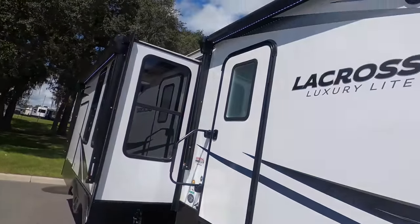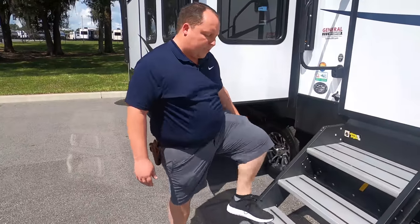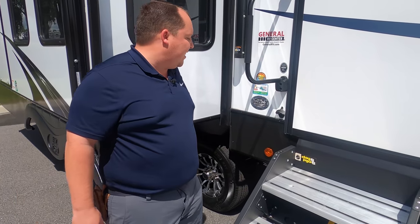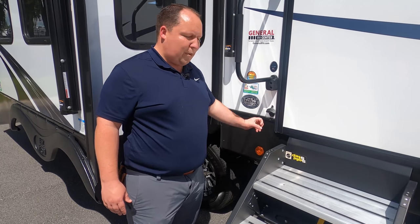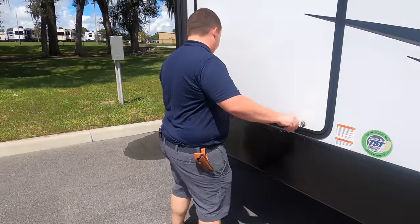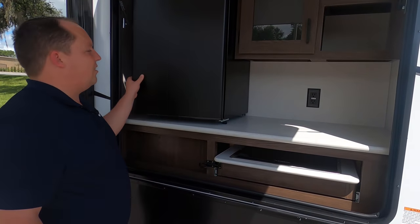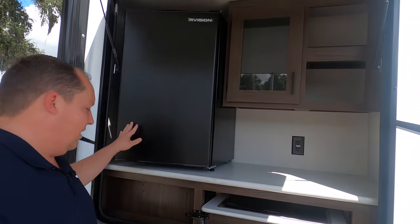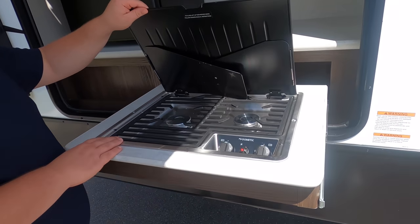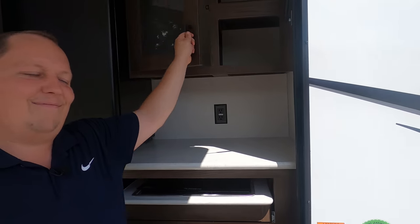Right here, we have two power awnings with LED lights. Right here, we have these nice Lippert components solid steps — I absolutely love them. Because this is LaCrosse, it does have the extended season camping package. And that's a beer opener for when you go inside the RV. This is why I love this travel trailer right here — look at this nice outside kitchen entertainment center. Nice big fridge right there, and then over here we do have a stovetop burner, plus a little bit of storage and cabinetry. Ain't that nice?